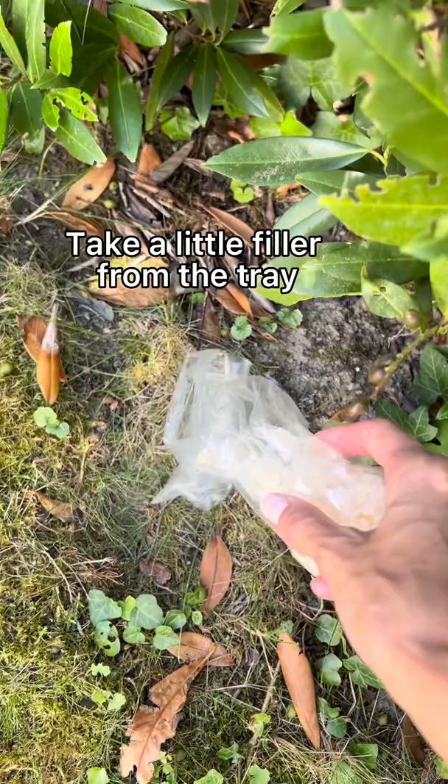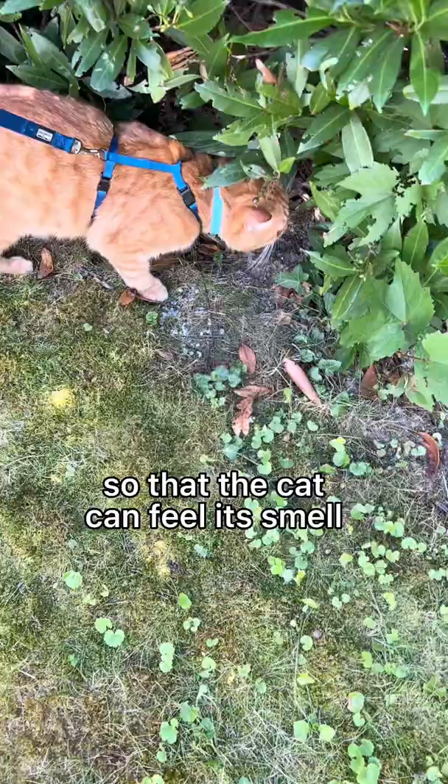Take a little filler from the litter tray so that the cat can smell it and can calmly go out of need. That's all.